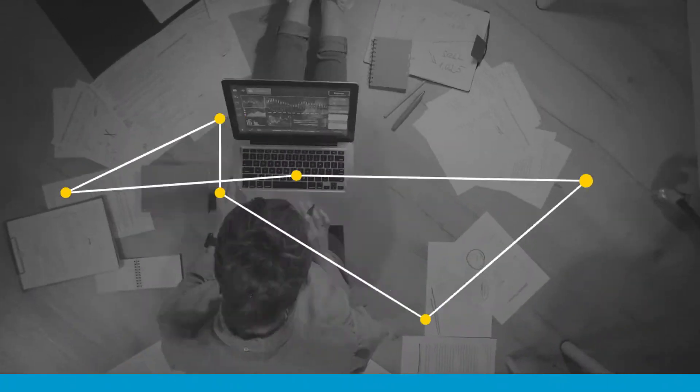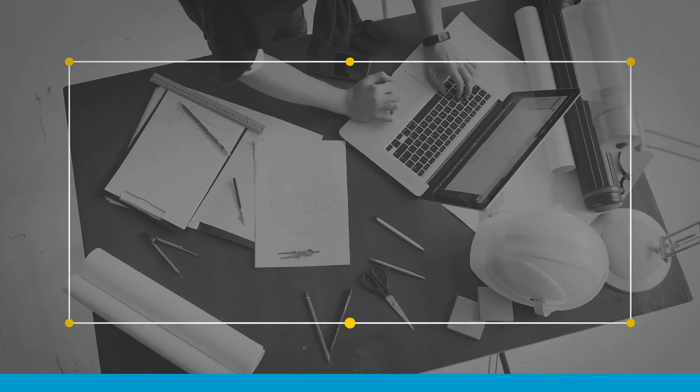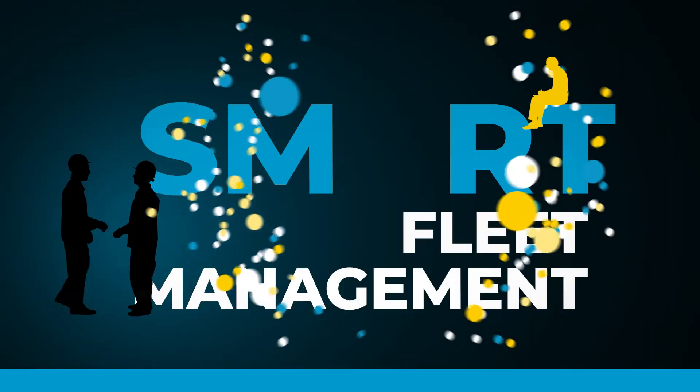Forget about dispersed data that's difficult to find and analyze. The Fleet Link portal makes all this data immediately accessible and organizes it neatly. If you prefer your own platform, an API can be used to transfer the data so you can use it as you like.